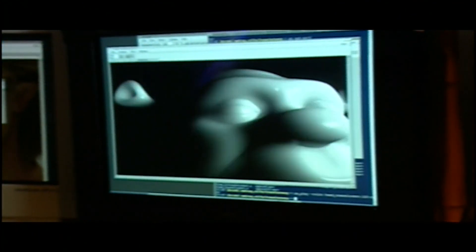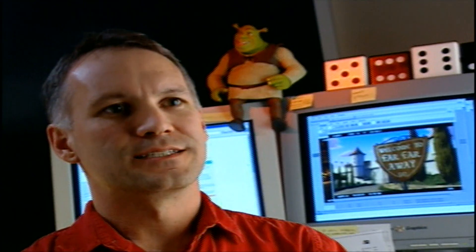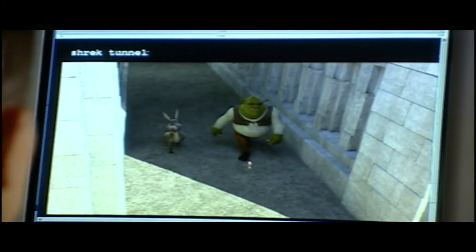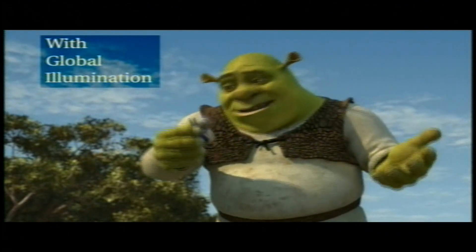There were many things that we wanted to do in the first Shrek, particularly with lighting, that just were not really achievable on the scale that we needed to achieve them. There's a lighting technique that we have developed a shader for that we call subsurface scattering, which provides a translucency level to the skin. There's another lighting technique that we call the bounce shader. This is a form of global illumination where you simulate the way light bounces around — not just in skin, but within a room.